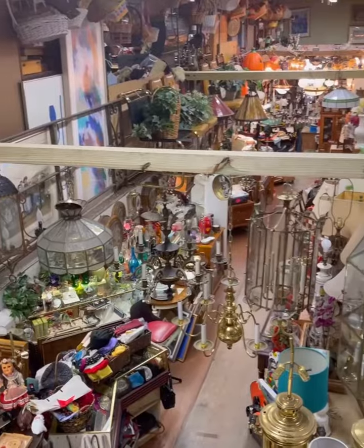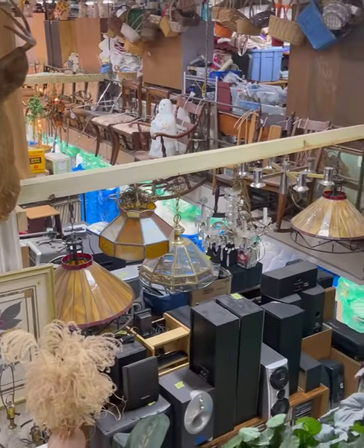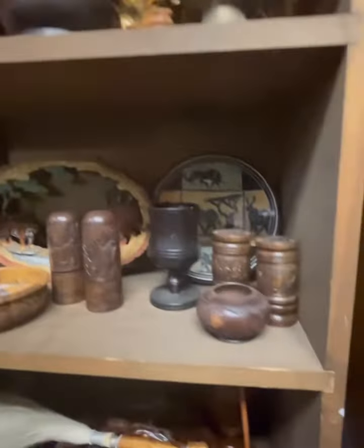It's named Golden Treasures. It's part furniture store, part estate sale, part flea market, but all around amazing. This place puts the idea of never buying new to a whole different level.